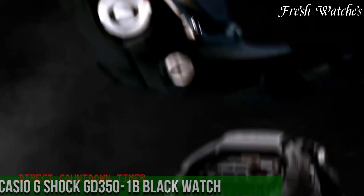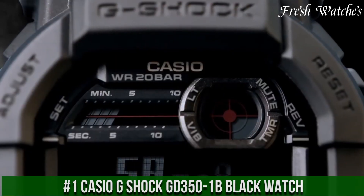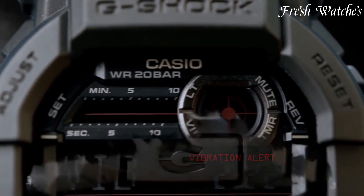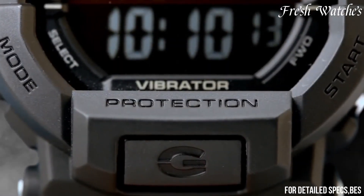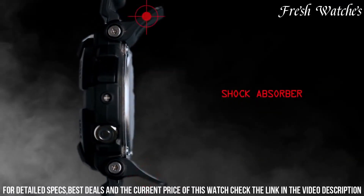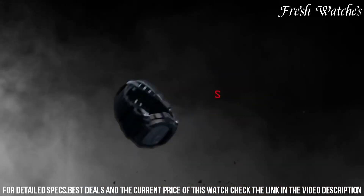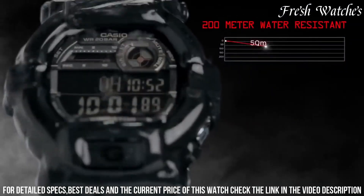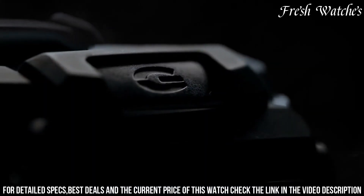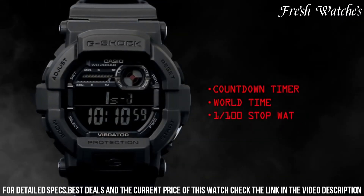Number 1: Casio G-Shock G-351 Bit Black Watch — a perfect blend of rugged design and advanced functionality. This timepiece embodies the essence of G-Shock, known for its unmatched durability and innovative features. The 53mm black resin case, paired with a comfortable black resin strap, signifies resilience and toughness ideal for extreme conditions. The bold digital display with oversized numerals and bold hands ensures optimal visibility in any situation. Packed with essential features like a World Time Display, Countdown Timer, and vibration alert, it's a reliable companion for those on the go.